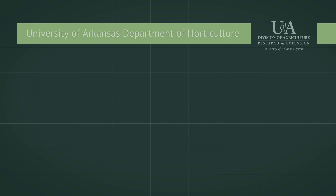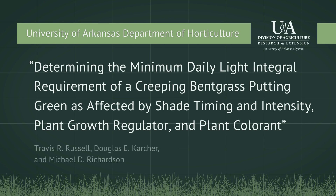Researchers at the University of Arkansas Department of Horticulture designed a study to evaluate shade timing and intensity on creeping bentgrass putting greens. Researchers also evaluated the effects of Trinexapac-ethyl growth regulator and TurfScreen plant protectant to determine whether these products can lower the recommended DLI threshold or improve shaded turf quality.